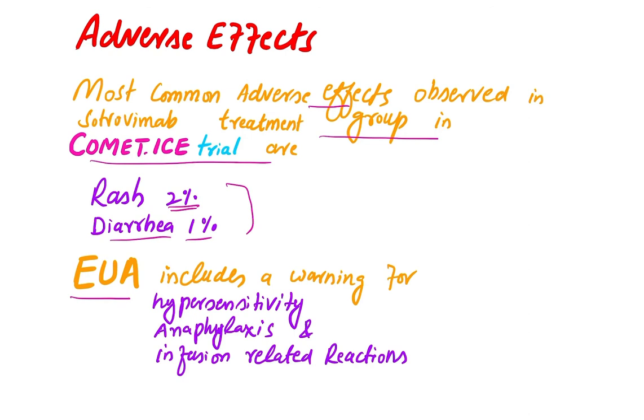The Emergency Use Authorization includes a warning for use of this monoclonal antibody. Be careful for hypersensitivity reactions, anaphylactic reactions, and infusion-related reactions. Thanks for watching — please subscribe to my channel for the latest medical updates.